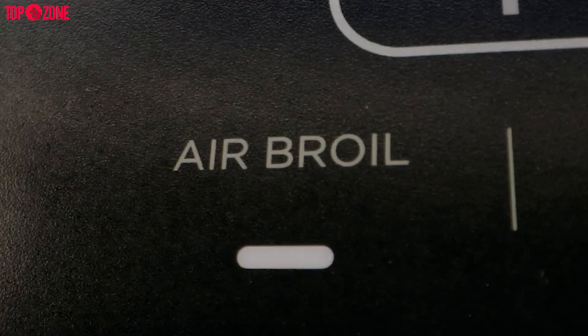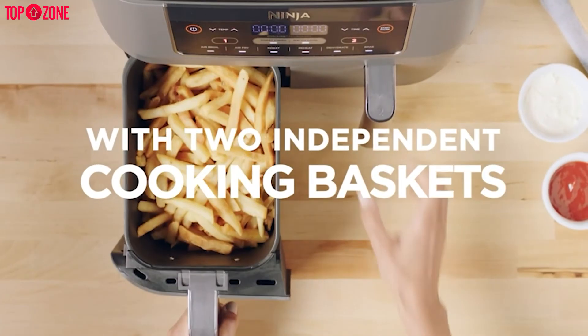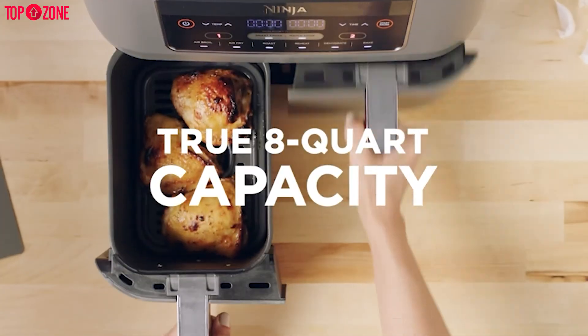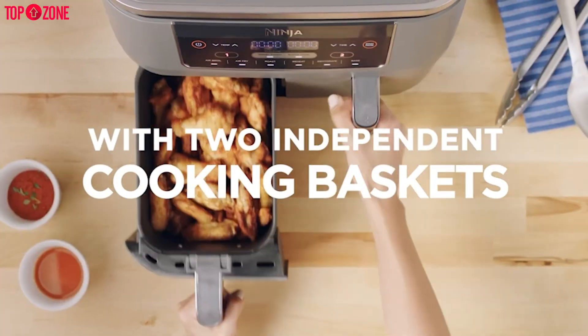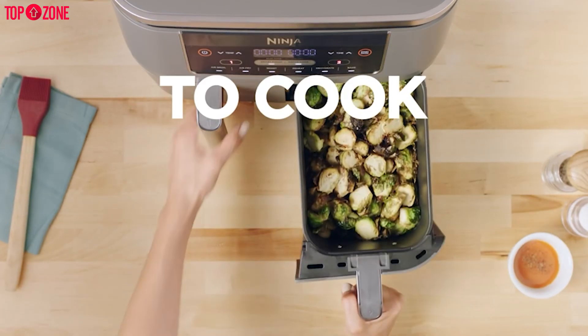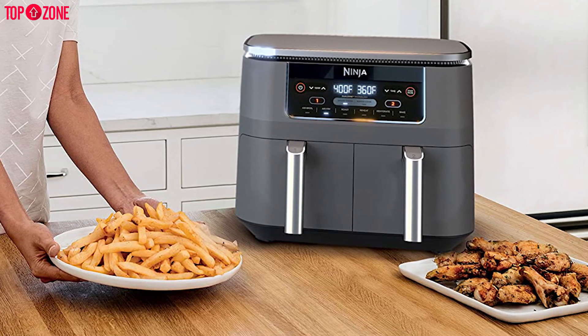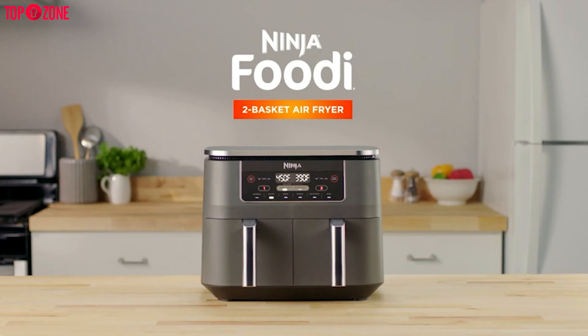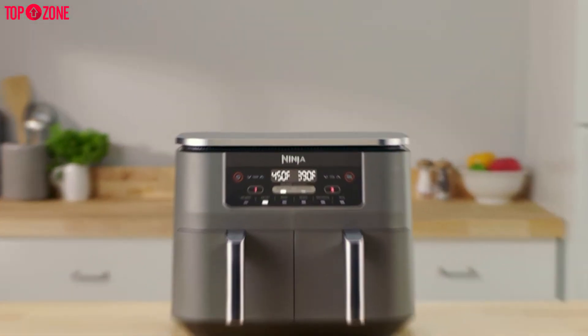There are six cooking presets: air fry, air broil, roast, bake, reheat, and dehydrate. Each cooking basket has a four-quart capacity for a total of eight quarts, equating to roughly four pounds of fries or wings. If you are cooking a double batch of a single recipe, the match feature quickly pairs both cooking baskets to the same settings so you don't have to enter settings twice. Overall, the Ninja DZ201 is quite easy to operate, the build quality is great, the design is very nice, and it offers a good deal of flexibility.